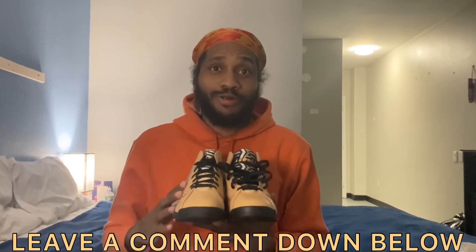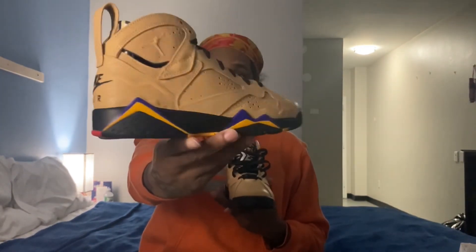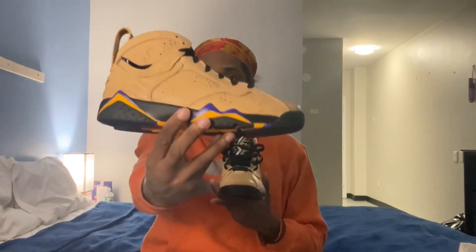Clean, clean sneaker. Let me know what you guys think of the Air Jordan 7 Afrobeats down in the comments. Let me know if these are a pass or a cop. I'm definitely feeling the vibe. Make sure to subscribe to the channel, smash that like button, and hit those post notifications so you never miss a video. Stay tuned for the on-feet of the Air Jordan 7 Afrobeats. Reach for the stars — I love you guys so much, sky's the limit, and we out.